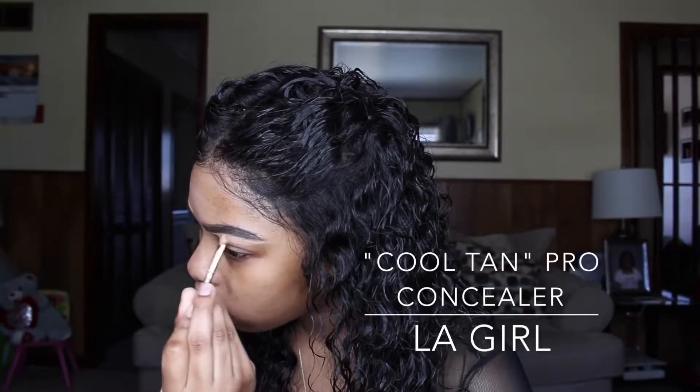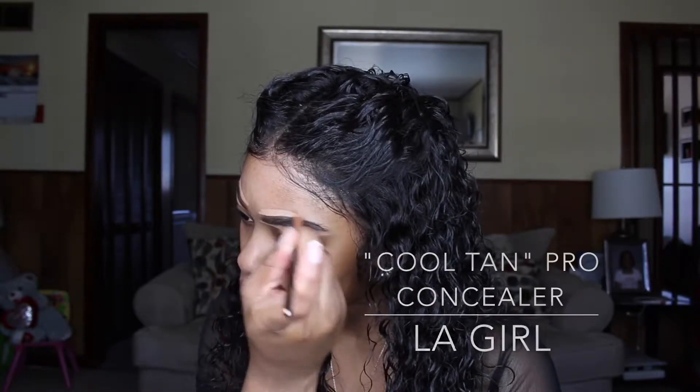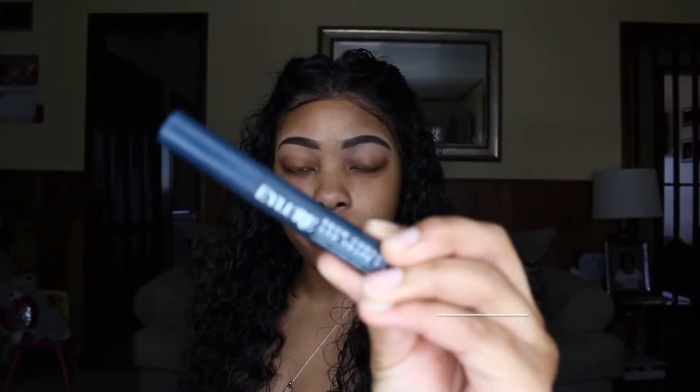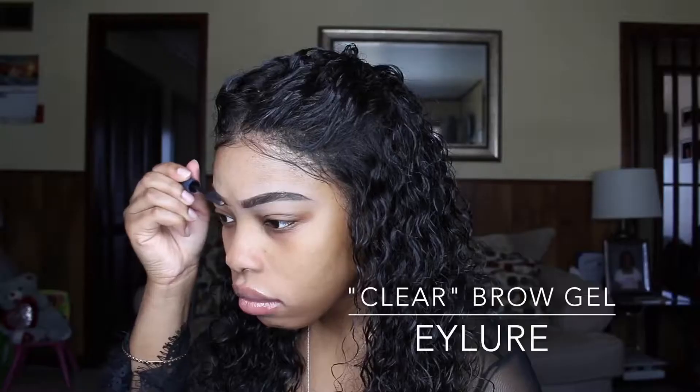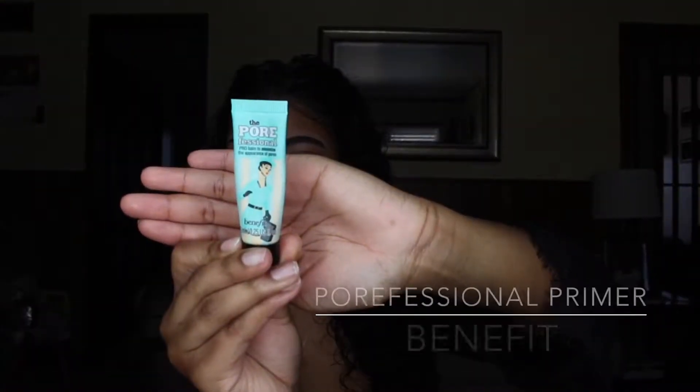Next I'm just going to clean my eyebrows with LA Girl Pro Concealer in the color Cool Tan. I clean up the bottom and I clean up the top. Then I'm going to use this Clear Eyebrow Gel to set my eyebrows — this is from Eyelure — and I'm going to use this on both eyebrows.